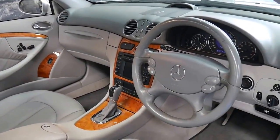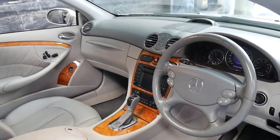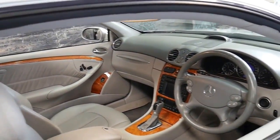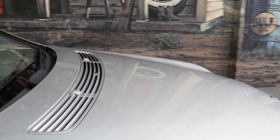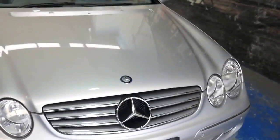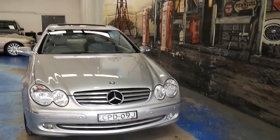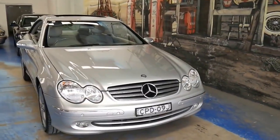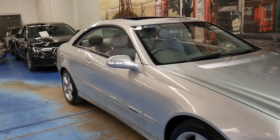It's also got navigation, cruise control, automatic headlights, dual zone climate control and the list goes on. Well thank you so much for taking the time to watch our video. I'm sure you'll be just as impressed as we are with this CLK 320. And finally, we are the Old Timer Centre — we're located in Marrickville in Sydney and we certainly do look forward to hearing from you.